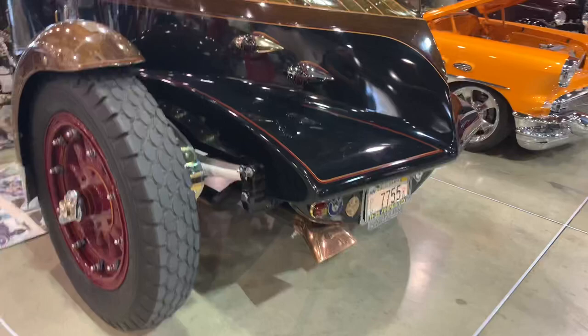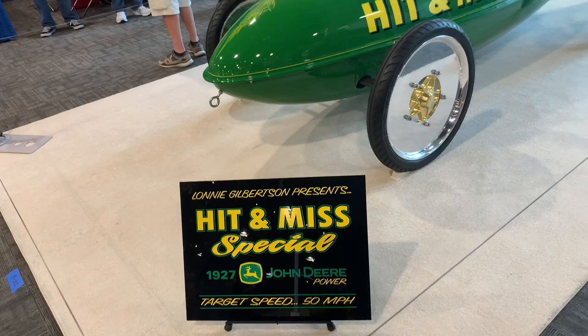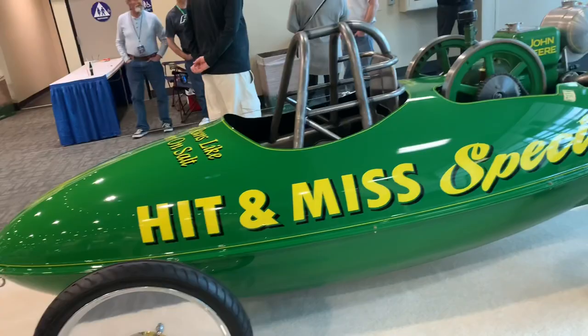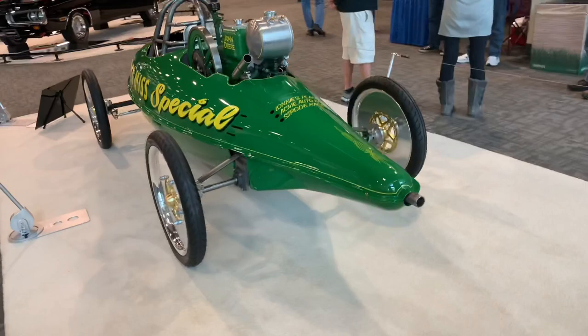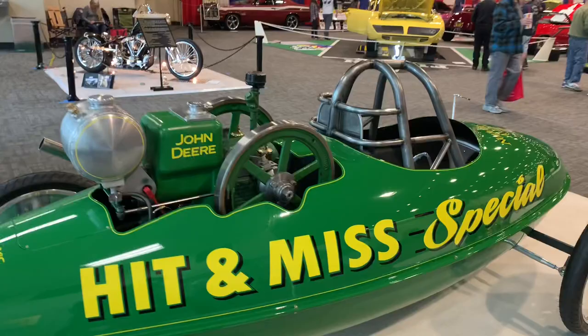Here's a really interesting build — it's powered by a 1927 John Deere hit-and-miss engine on this belly tank racer. They're hoping to hit 50 miles an hour with this one. I don't know if the Bonneville Salt Flats people have a class for hit-and-miss engine-powered cars, but if they do, this one is definitely a contender. Something I have never seen before — a very unique and very cool build.